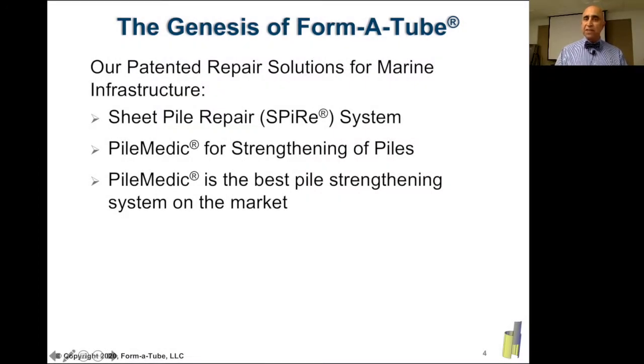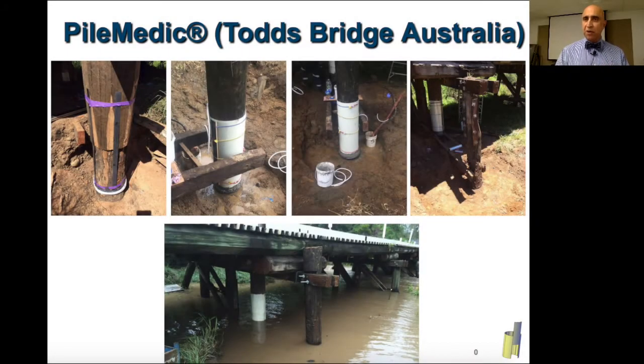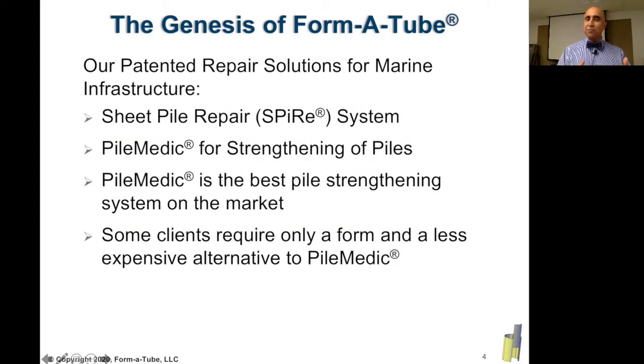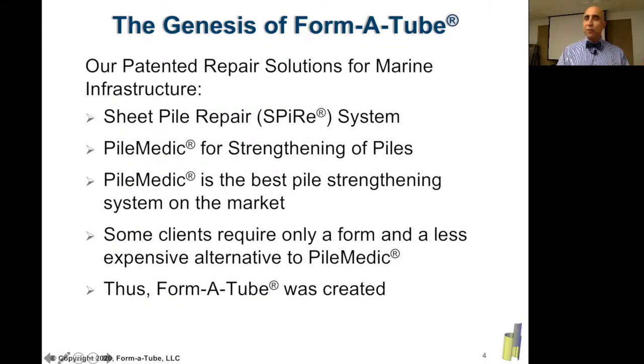Pile Medic is the best and strongest pile repair and strengthening system on the market, and of course, it is not the least costly product. Some of my sales associates were telling me that there are some projects where the clients will be happy with a less expensive alternative to Pile Medic. So, in response to their demand, I came up with this Formatube product that I have developed in the last couple of years. So, let's look at Formatube and its properties.